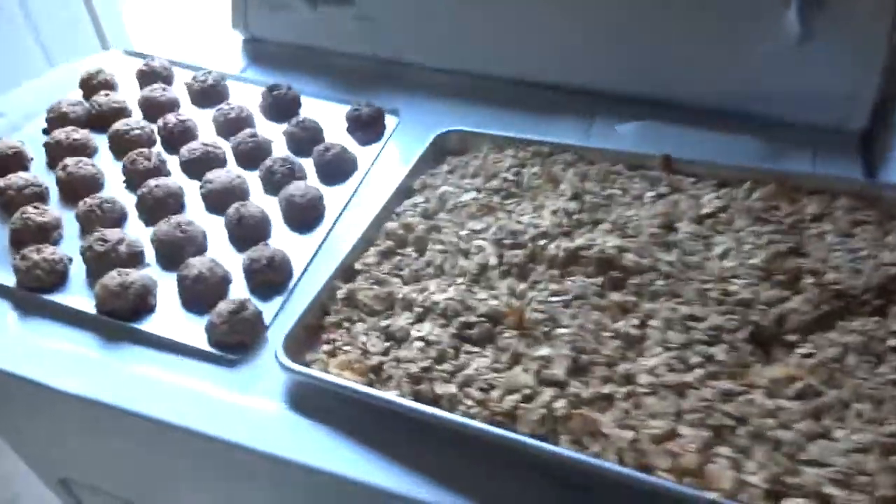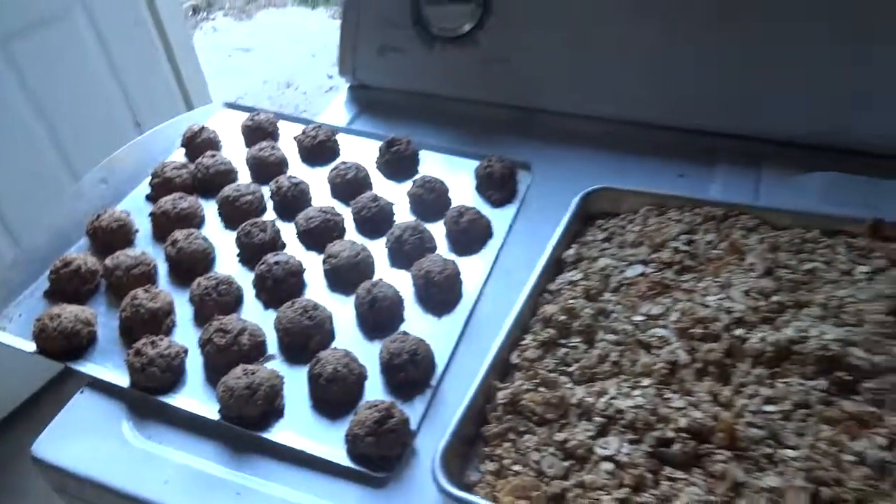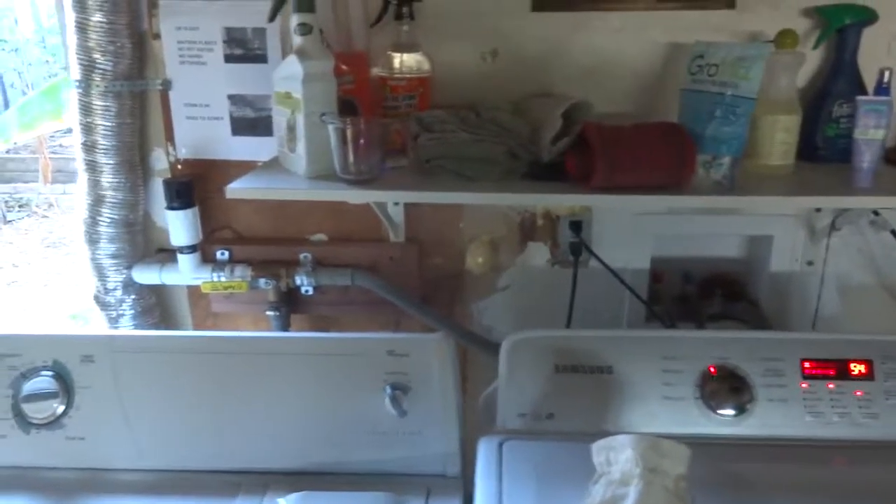So this is simple to do and I encourage you to give it a go and grey water your plants.